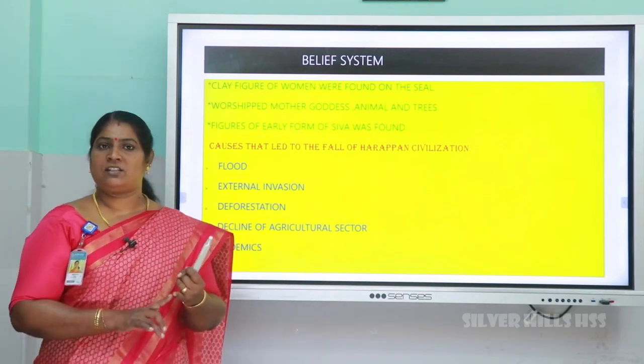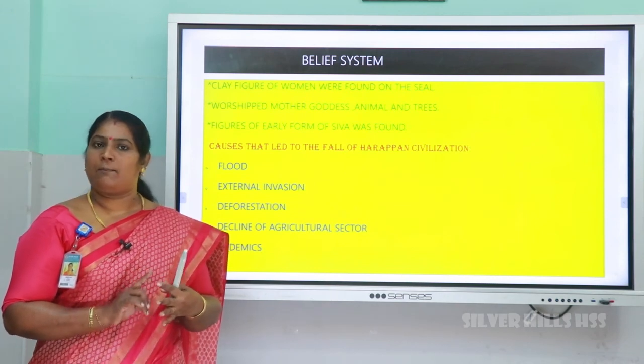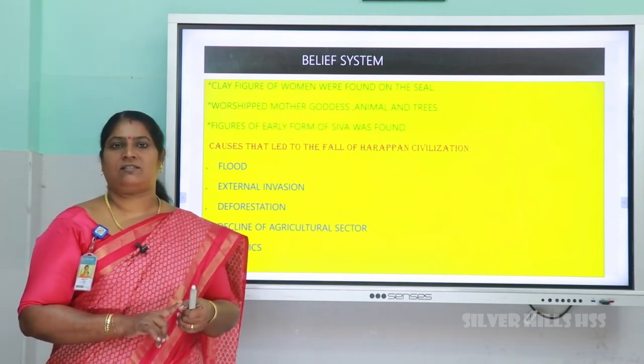So today we dealt with the features of the cities, the agricultural system, occupations, their belief system, and their trade system. Thank you.